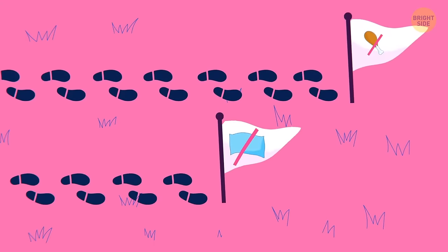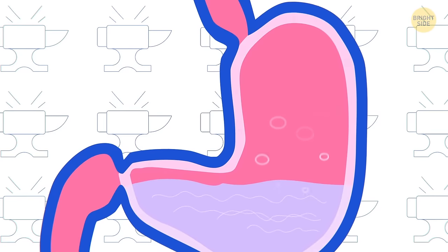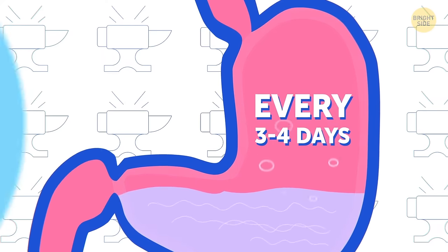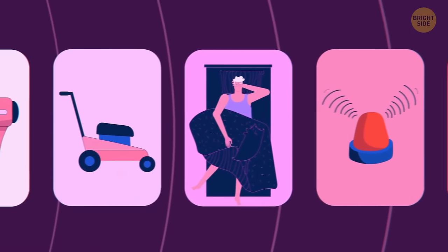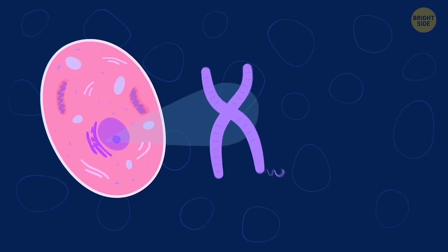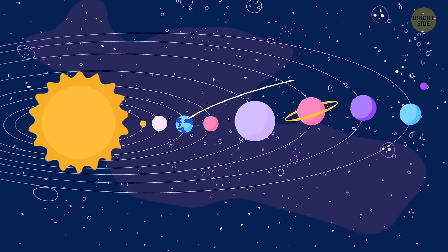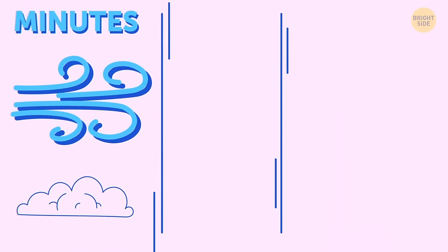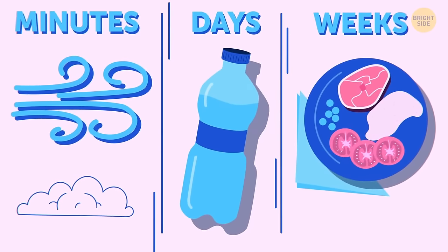People can go much longer without food than without sleep. Stomach acid can dissolve metal — it's so strong that the stomach has to create a new lining every 3 to 4 days. The loudest snore ever recorded was 93 decibels, louder than a lawnmower. A single DNA molecule in one cell is 6 feet long. If you could unwind all the DNA in your body, it'd reach Pluto and back. The rule of threes states that the human body can go 3 minutes without air, 3 days without water, and 3 weeks without food.